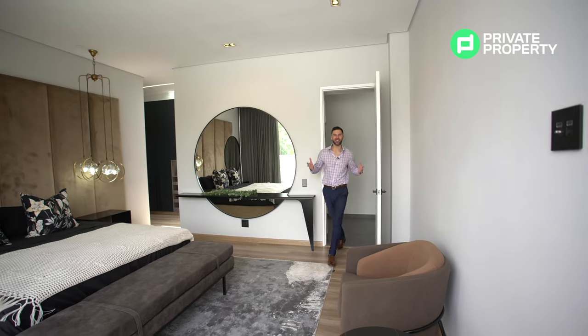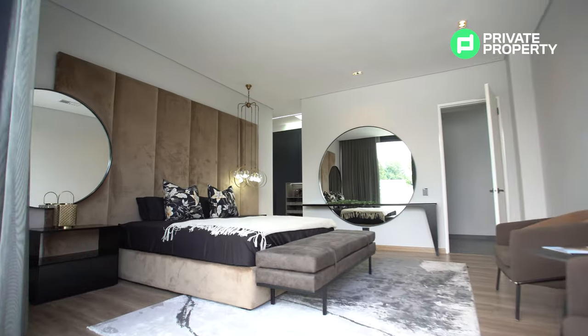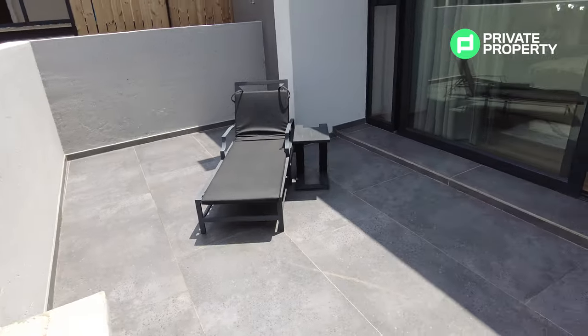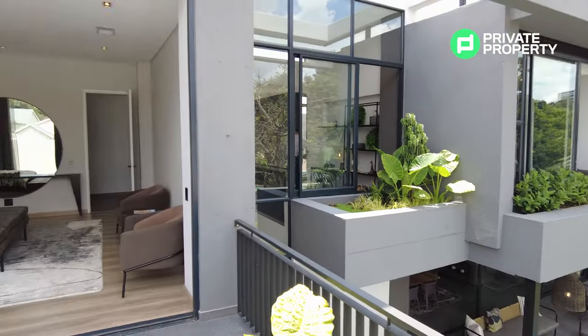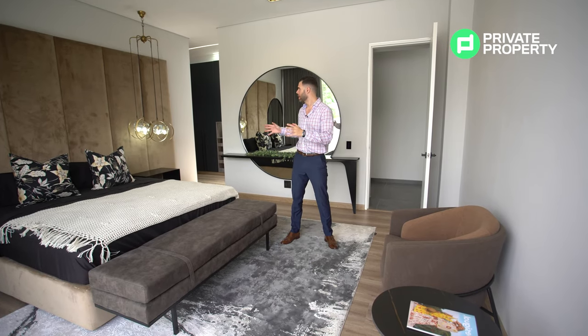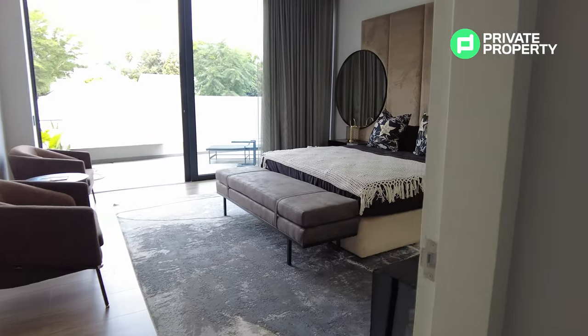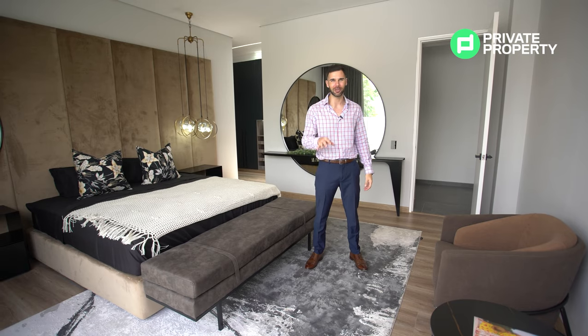Here we are within the master suite of this nine-million-nine-hundred-and-ninety-nine-thousand-nine-hundred-and-ninety-nine rand house. The master suite has access to its own balcony with perfect views over the entire house and grounds below. It has tons of space for large beds, beautiful LED energy-saving feature lighting, and plug points for TVs. The master suite also has one very cool feature — a walk-in closet.